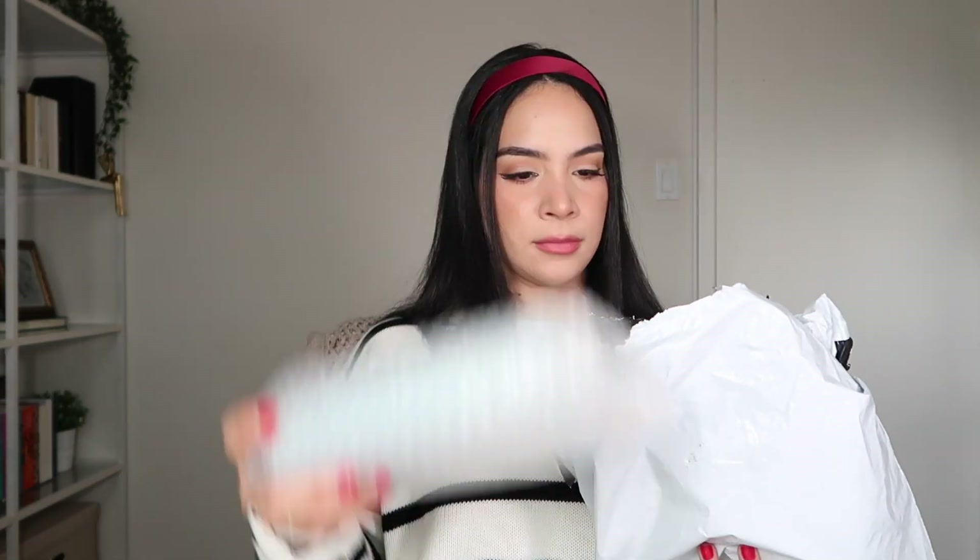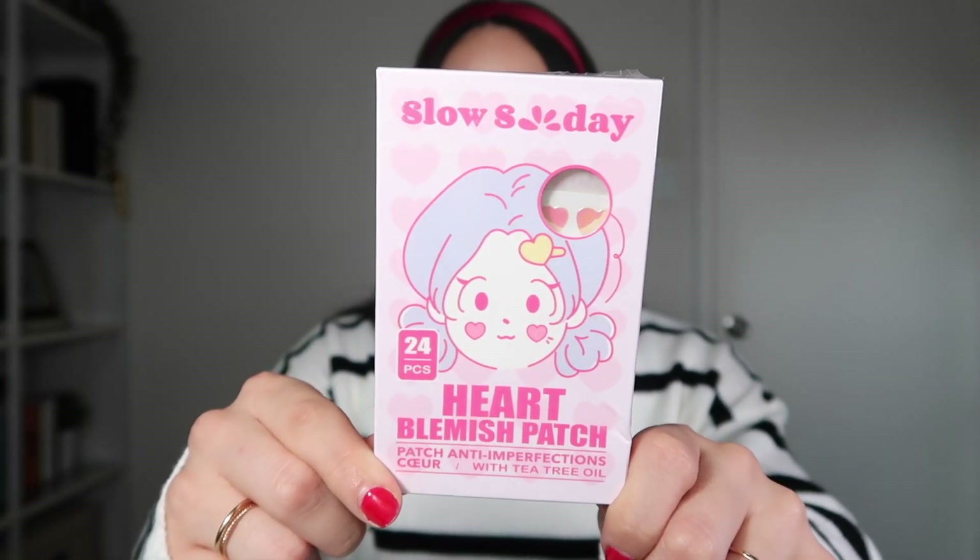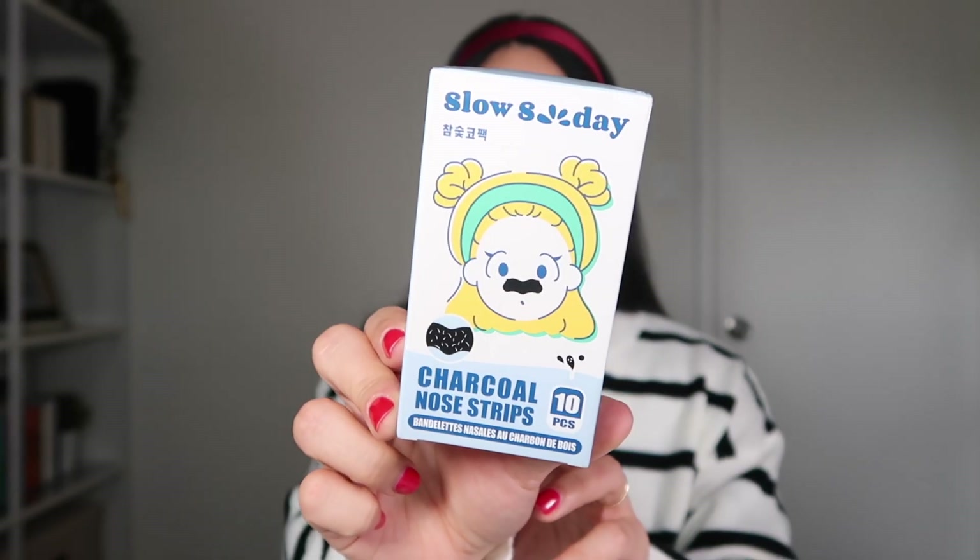Next up is the biggest package, and there are five items inside. The first are these pimple patches, which have tea tree oil — tea tree oil is really good for treating acne, so let's hope these work. The pimple stickers are really cute: they're heart-shaped and holographic. Next we have charcoal nose strips. I used to be obsessed with nose strips as a teenager — I remember asking my mom to take me to buy the Biore ones. Those used to be amazing; I loved peeling them off and seeing all the gunk. This box comes with 10 nose strips, all individually packaged.